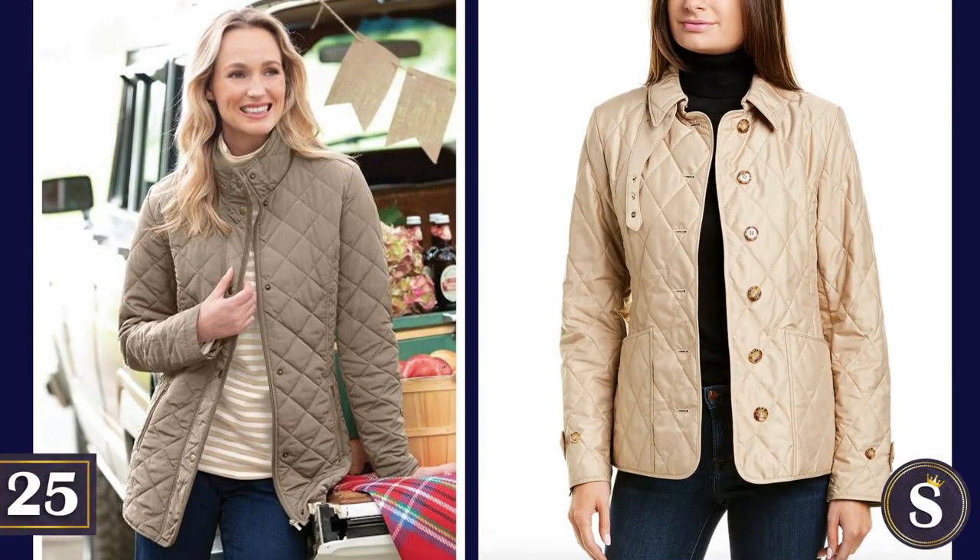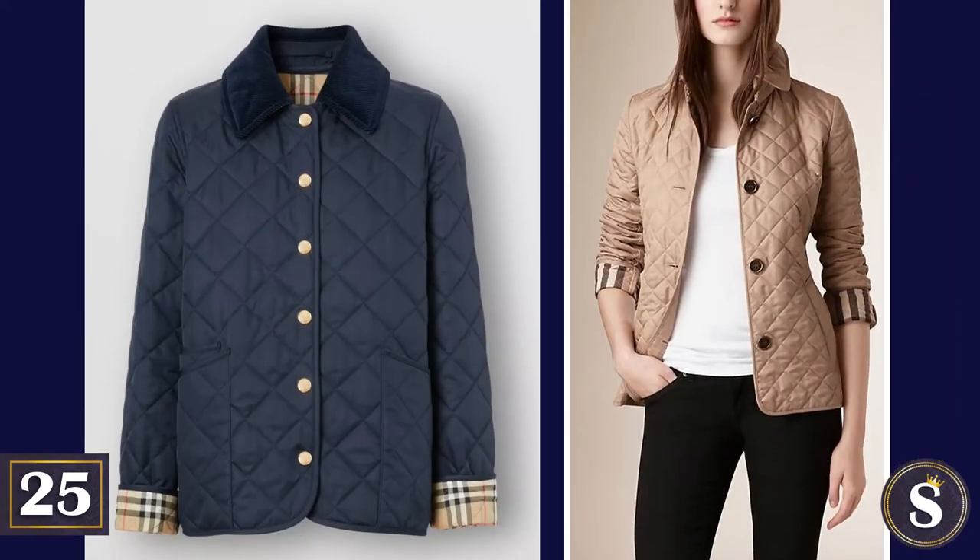And last, there's number 25: Quilted jackets for the winter months. If it's a Burberry, you get to fold up the sleeves and let the world know that you can afford such things of upscale value. Perhaps a bit pretentious — but wouldn't you say that that's the entire point?